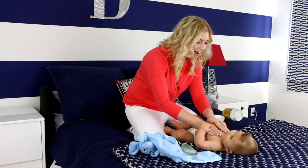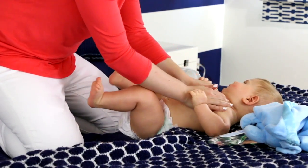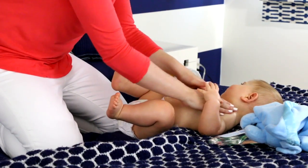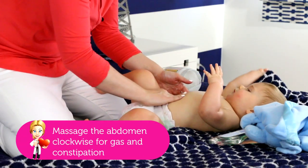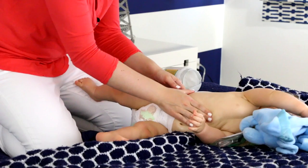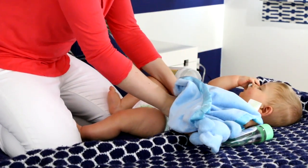You can use any kind of movement you like. A great thing about massage too is it's really great for colic and constipation. If you massage over the belly in a clockwise motion with a little bit of pressure, it helps them digest a little better, and oftentimes baby Jason will actually end up pooing after a massage session.